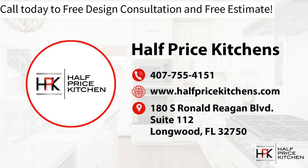Our telephone number is 407-755-4151. You can also go to www.halfpricekitchens.com and fill out the form on our Contact Us page, and a member of our team will reach out to discuss your goals.